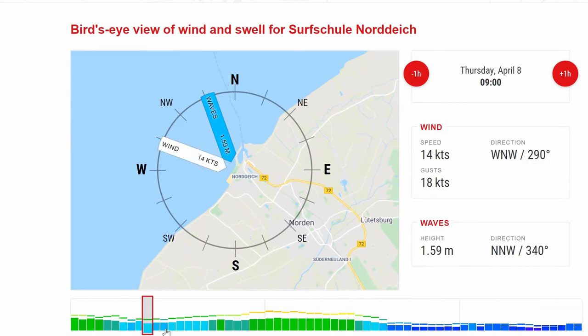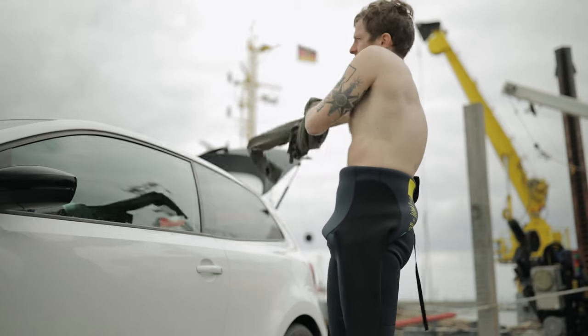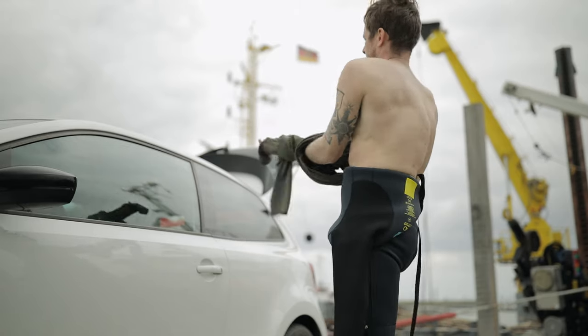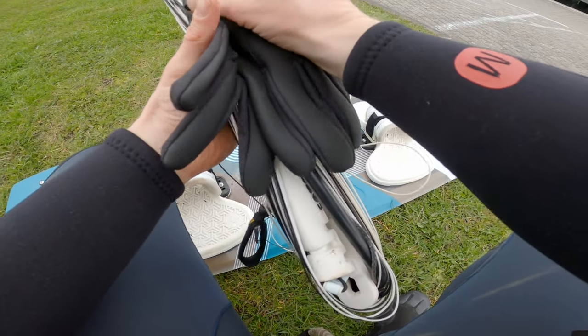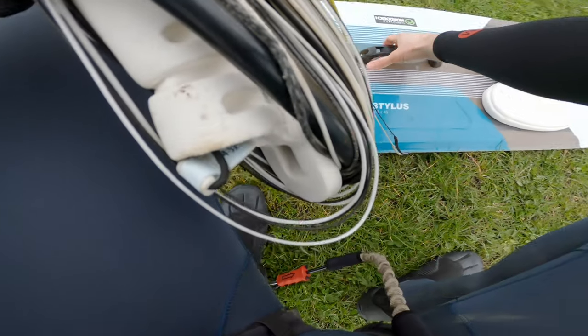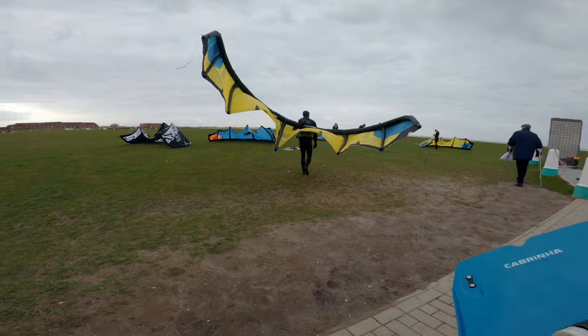On my first day the wind direction and speed were brilliant for beginners, with 14 to 19 knots of wind, even if it was a little cold with both air and water temperatures of about six degrees. As usual for beginners we decided to go with a big board and a small kite, so we picked a Cabrinha board with 150 by 45 centimeters and a Cabrinha Switchblade kite with 10 square meters.